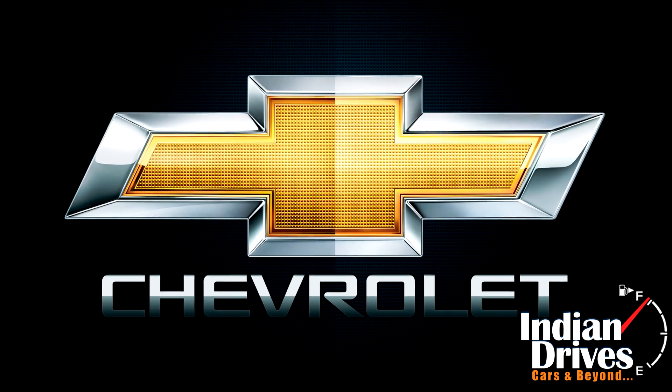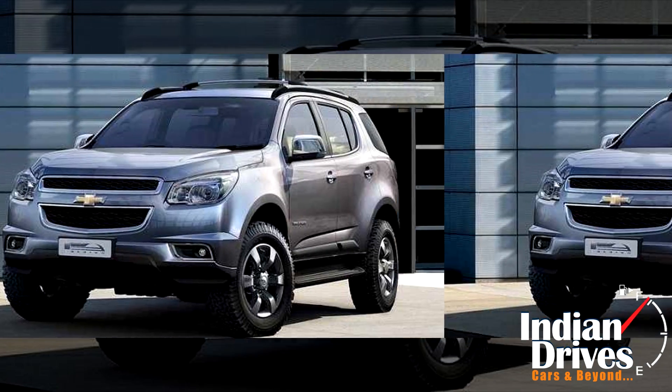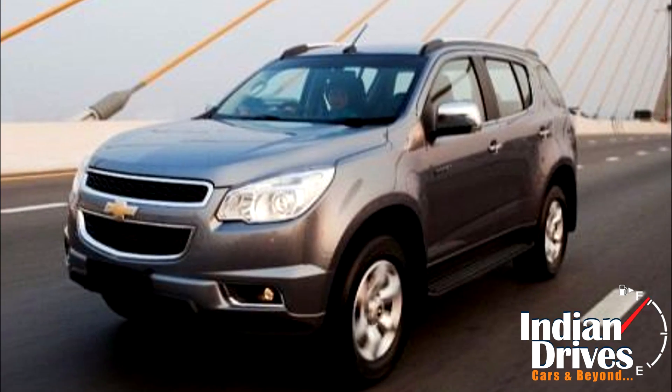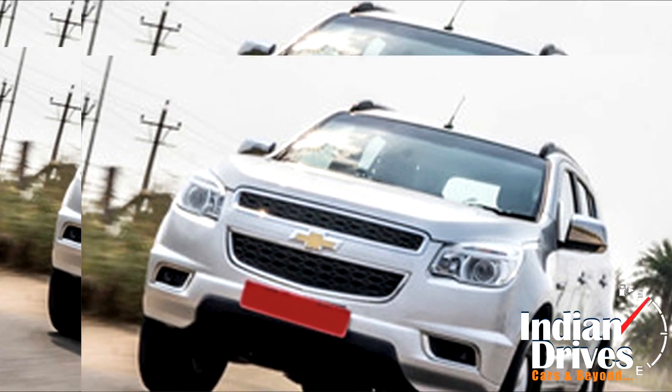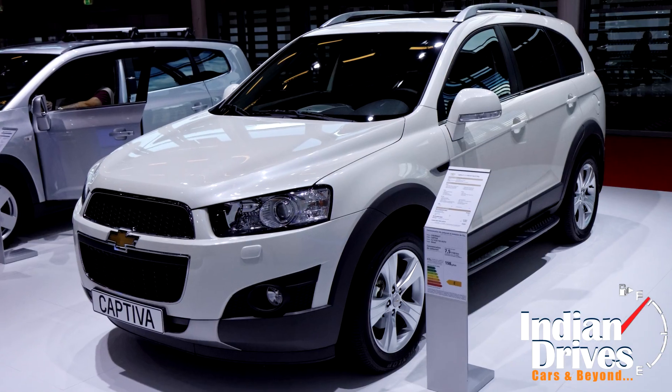Watch out Toyota! Chevrolet is bringing its Trailblazer SUV to India. The car will be launched here on October 21st. Once launched, the Trailblazer will be the largest SUV in its segment. Many design elements of the Trailblazer have been borrowed from another Chevrolet vehicle, the Captiva.